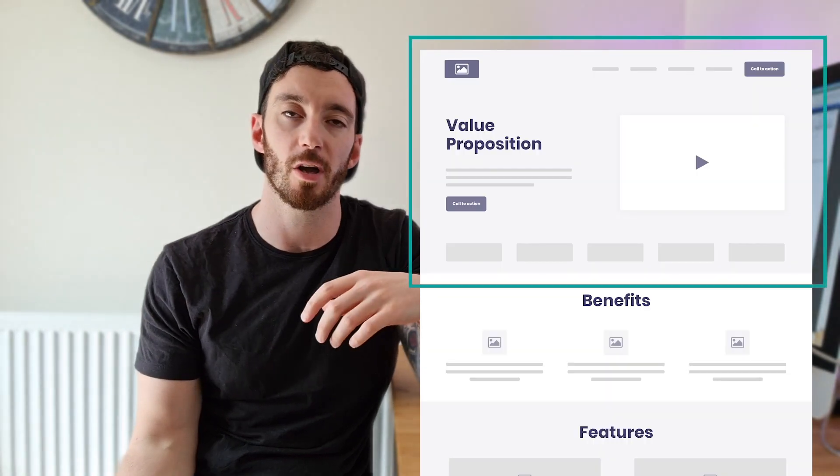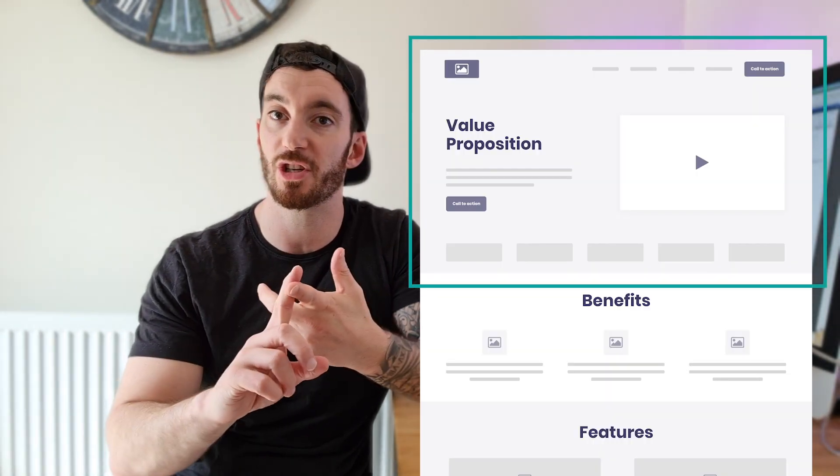If you're unsure what the hero section is, it's essentially the main block at the top of your home page — you might have an image in the background or large title text. It's the first thing visitors see when they visit your page, and when done correctly it does a fantastic job of engaging your audience and retaining them on your site for much longer.